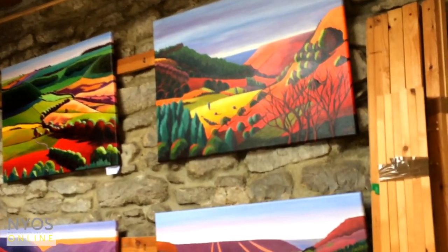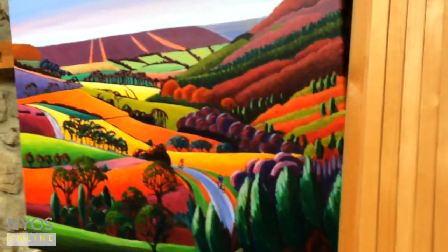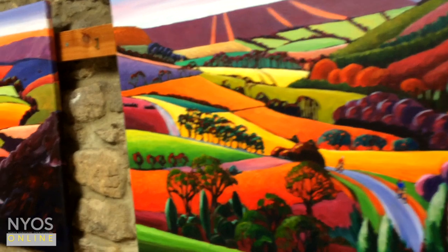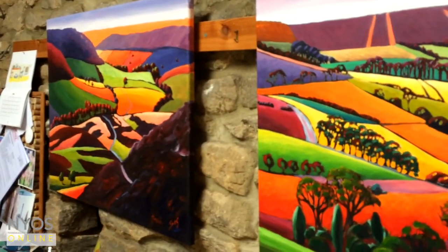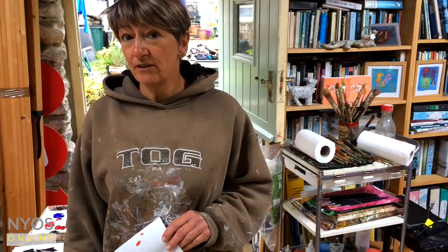A couple of these paintings are awaiting collection from commissions. That one's got a couple of little cyclists on, coming up through Troutsdale. And that one is Hall of Hawke — I showed you some of the sketches in my sketchbooks earlier. I mentioned that I take photographs and do sketches and bring them back to the studio to paint.